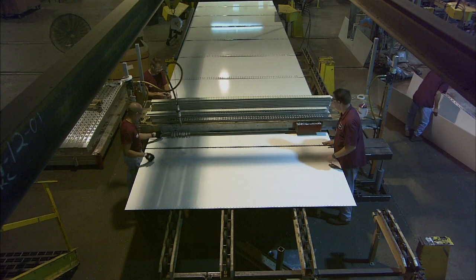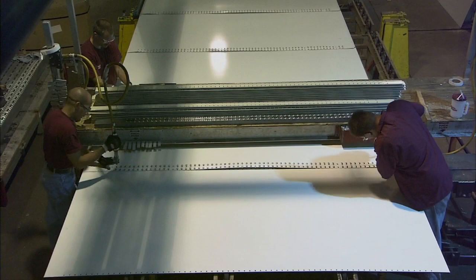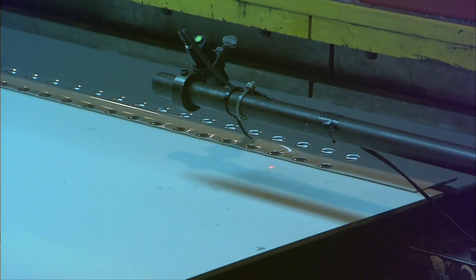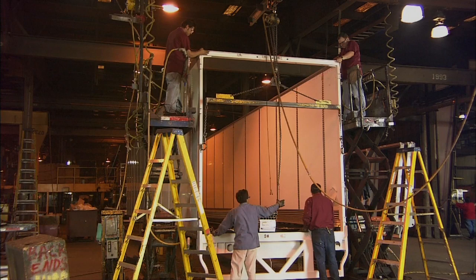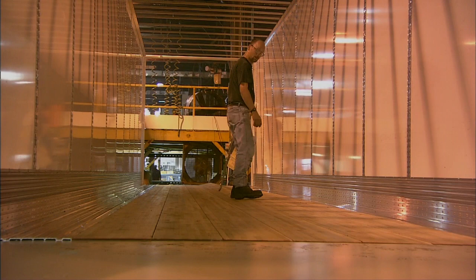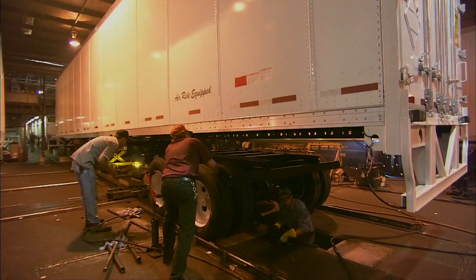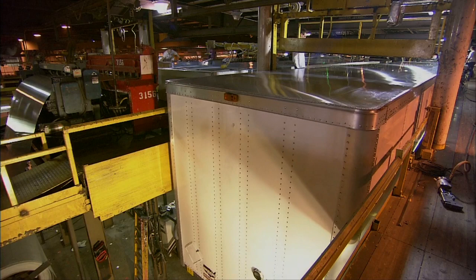The trailer assembly starts with the front and rear under frame. The sides are composed of a composite material called DuraPlate — a sandwich of steel skins and plastic core — which Wabash uses to build their van trailers. The sides are riveted together from panels 48 inches wide by roughly 112 inches tall, then flipped up and fastened to the floor structure, which consists of steel cross members — essentially beams across the bottom of the trailer — with an aluminum floor laid on top.